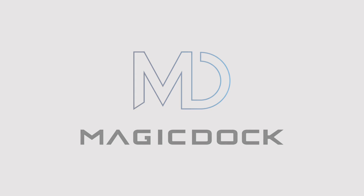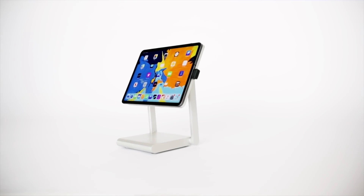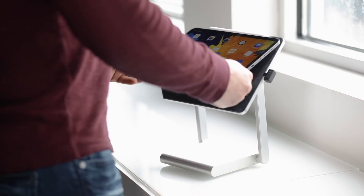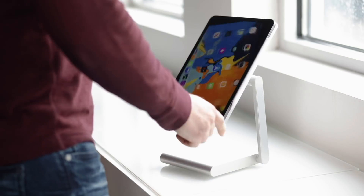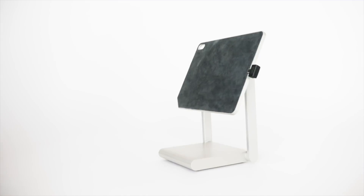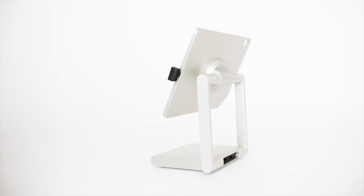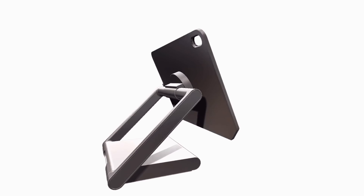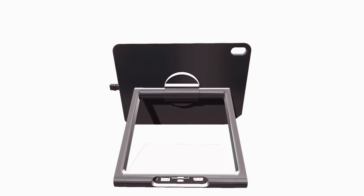This video has been brought to you by MagicDock. MagicDock is the world's first desktop docking station built just for the iPad Pro. You can simply attach and detach your iPad using this built-in magnet, rotate the iPad 90 degrees from landscape to portrait and vice versa, and you can seamlessly adjust the height and angle of the iPad to suit the work you're doing. This is an insanely cool product and their Kickstarter campaign is live now.